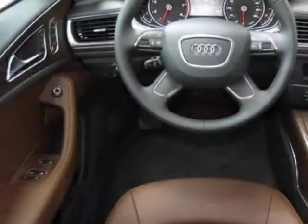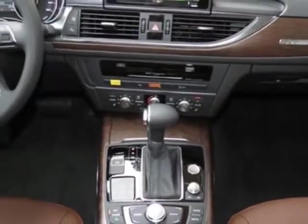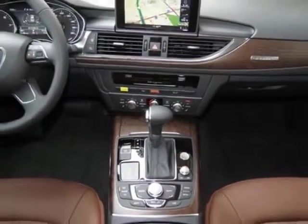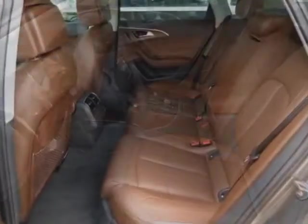This vehicle gets an estimated 18 miles per gallon in the city and an estimated 27 on the highway. This A6 boasts a 3.0 liter engine and has an 8-speed tiptronic transmission.